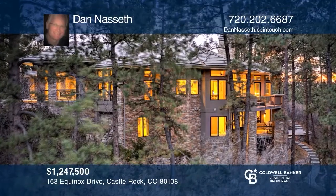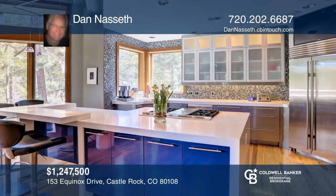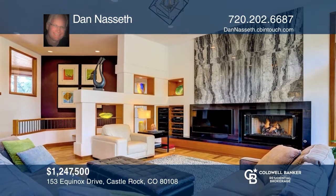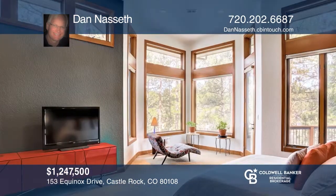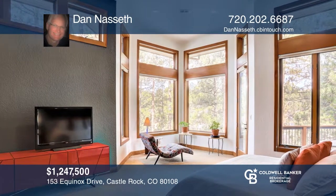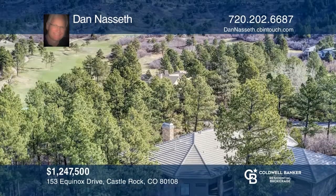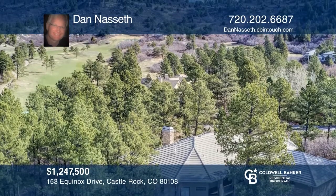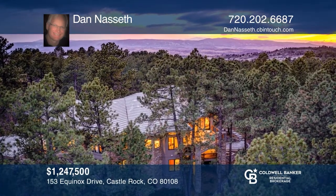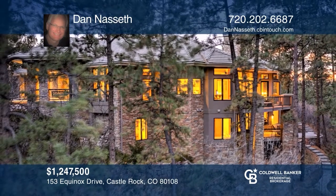This custom contemporary ranch walkout with four bedrooms and four baths is situated on 1.27 forested acres and backs to the golf course in the gated community of The Village at Castle Pines. The interior features a modern open aesthetic with high-end fixtures and finishes throughout, top-of-the-line appliances, and three fireplaces. Enjoy the waterfall from three decks and patios, neighborhood amenities, abundant wildlife, and the essence of luxury Colorado living in this unique home. Learn how to make this home yours with a call to Dan Nasseth.